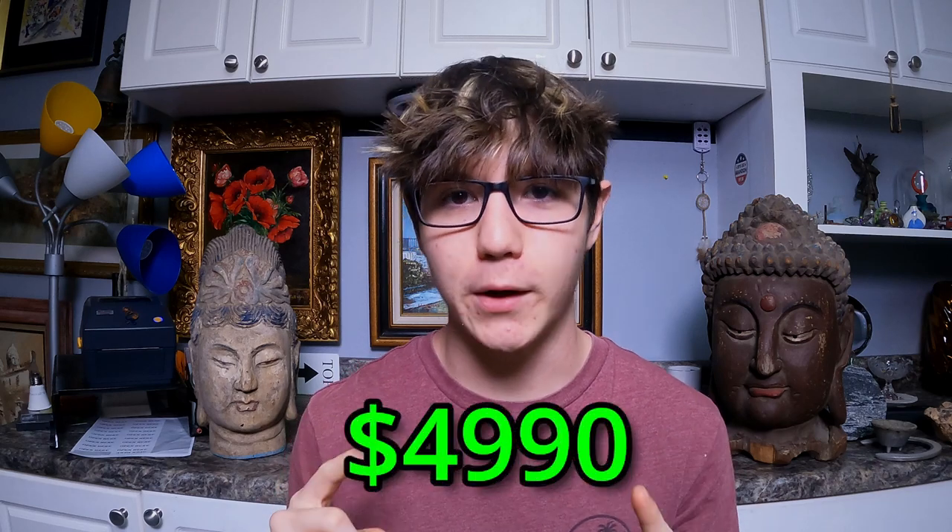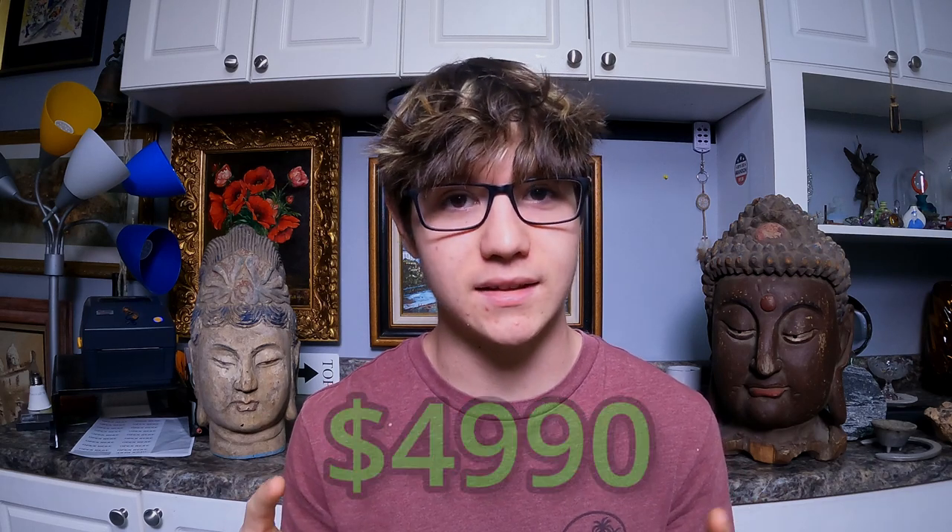That wraps up part two of the storage unit — so far we're at five thousand dollars in profit, which is amazing! A lot of the profit estimates I was giving were on the lower end, so that five can easily turn into six or seven depending on how well the market is. As a spoiler for next week's video: there will be a lot of signed autographed boxing memorabilia, some musical stuff, a few more instruments, and some really cool items. Make sure you see it — if you liked this video leave a like and hit that subscribe button!